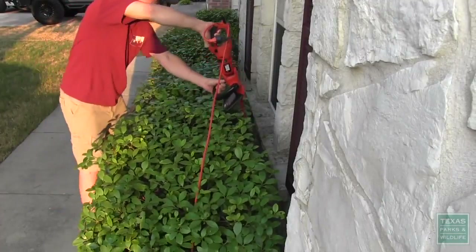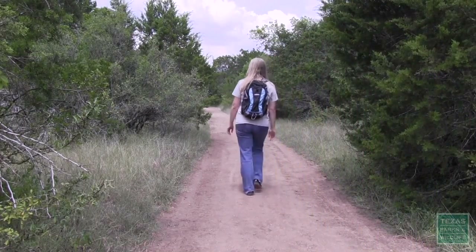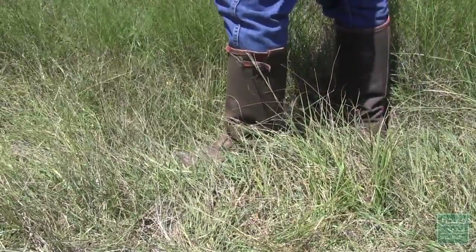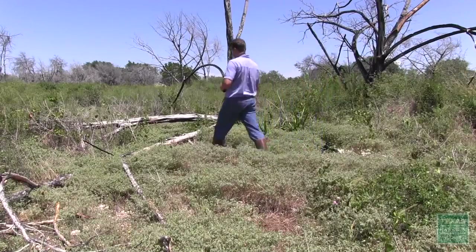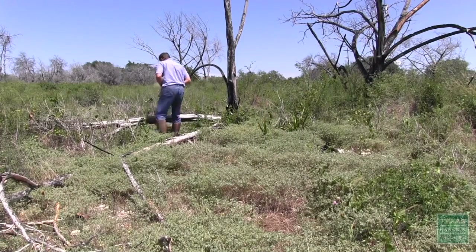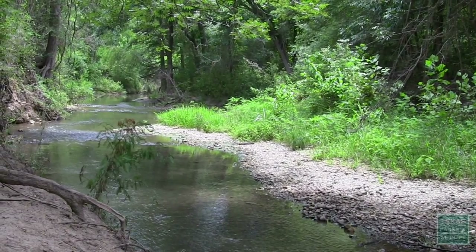Keep vegetation around your home trimmed. When enjoying nature, stay on designated trails. Wear closed-toed shoes and long pants. If you plan to go off trail, be sure to wear leather boots or snake guards. Snakes are often found in rock piles and fallen logs, so be aware when you encounter them. Snakes are also common along creek banks, so watch where you place your hands and feet.